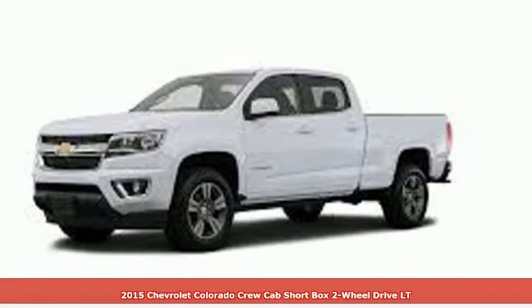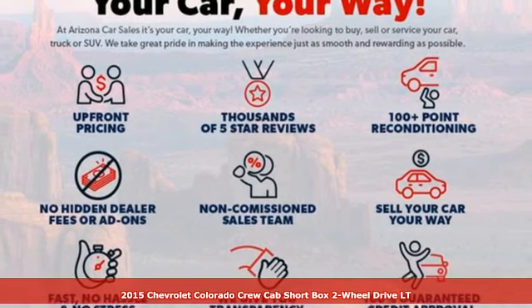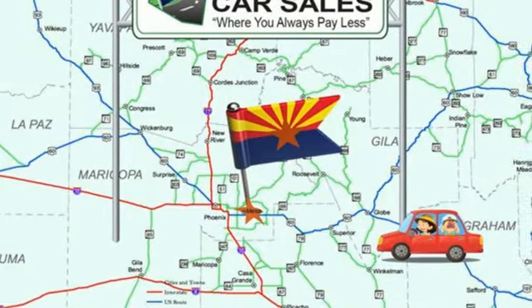It's a 2015 Chevrolet Colorado. Whether you're downtown or off-road, this truck provides torque and efficiency no other midsize pickup can match.